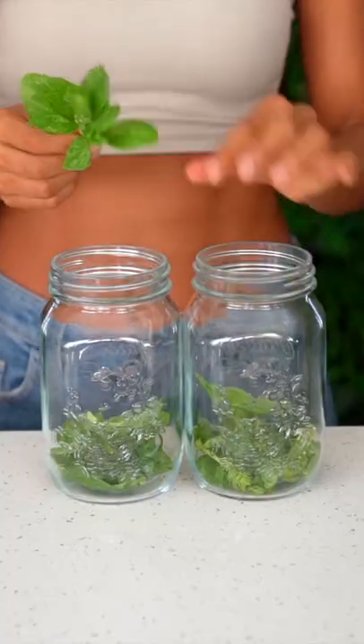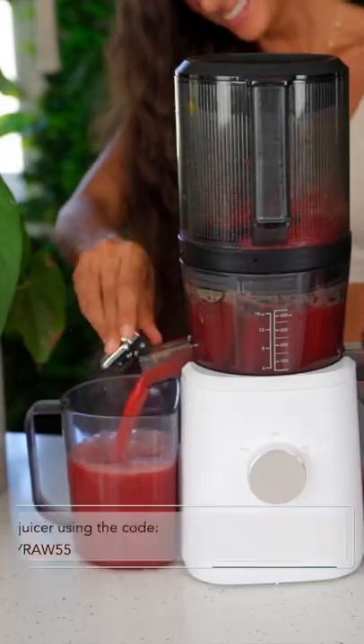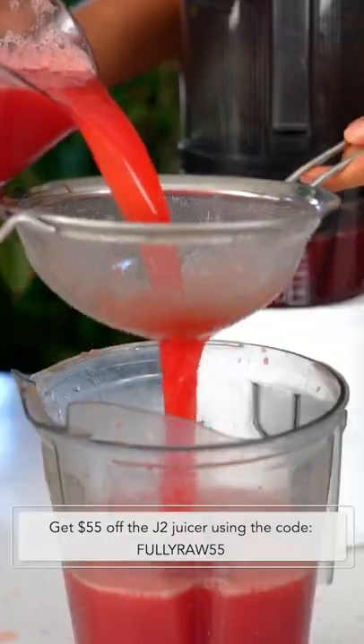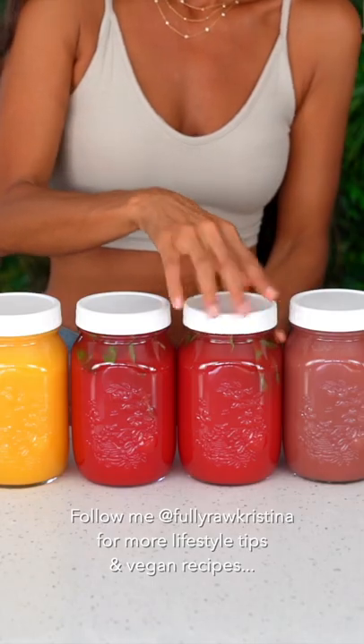I'm using a J2 Nama World juicer and I love it because it saves me time and prep, and allows me to batch juice up to 10 jars at a time. You can get $55 off a Nama J2 juicer by using the code FULLYRAW55 — that link is in my bio. I hope you love these sweet and fun juicing combinations.